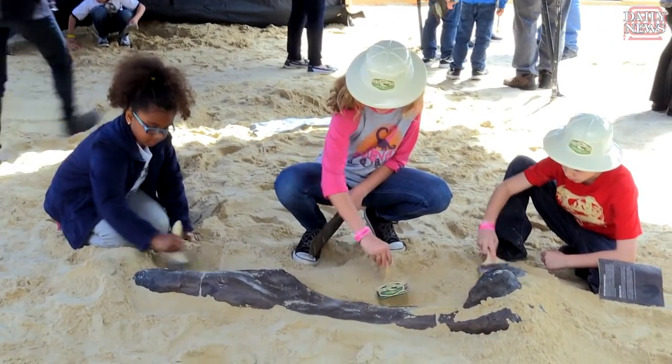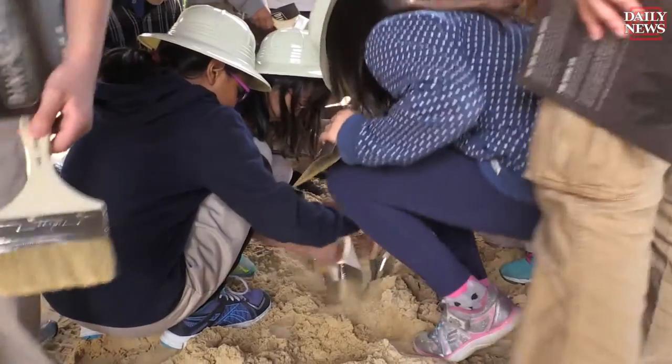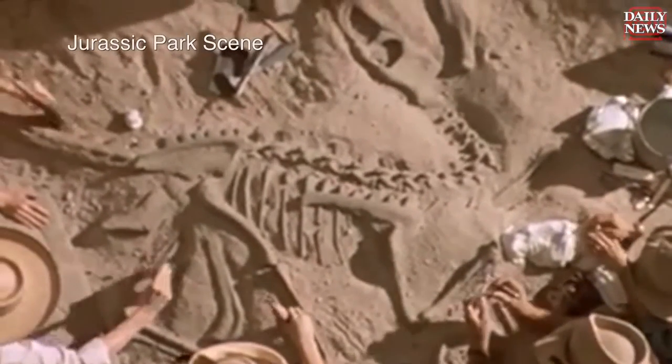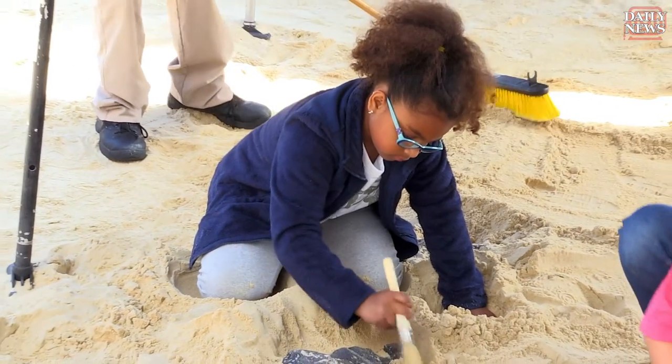If you've ever seen Jurassic Park, the dig site in Jurassic Park is supposed to be the Hell Creek of Montana. So Jurassic Park and Liberty Science Center Dinosaur Dig — stay tuned.